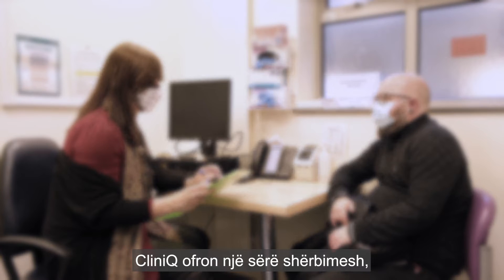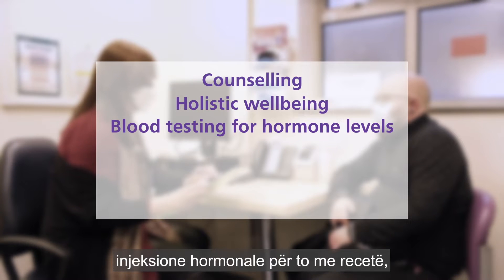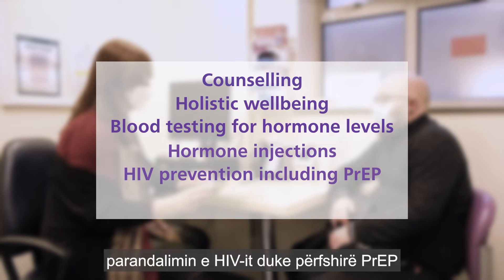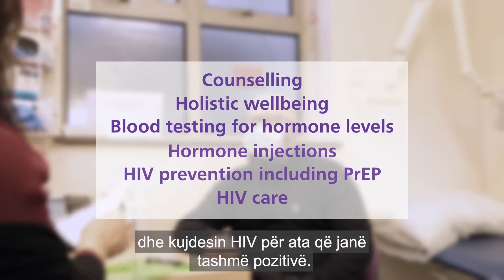ClinicQ offers a variety of services, including counselling and holistic wellbeing, blood testing for hormone levels, hormone injections for those with a prescription, HIV prevention including PrEP, and HIV care for those that are already positive.